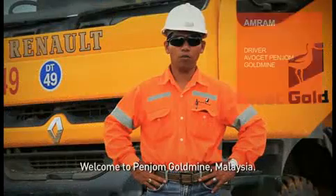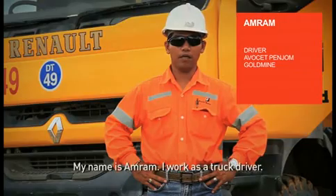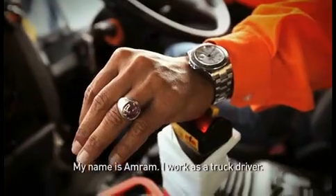Welcome to Penjom Goldmine Malaysia. My name is Amran. I work as a truck driver.